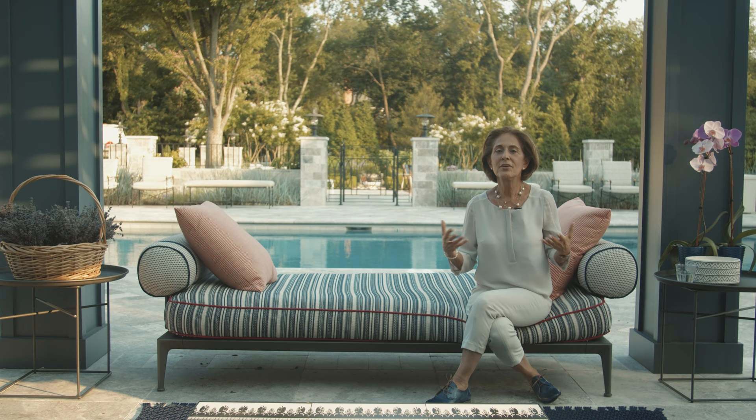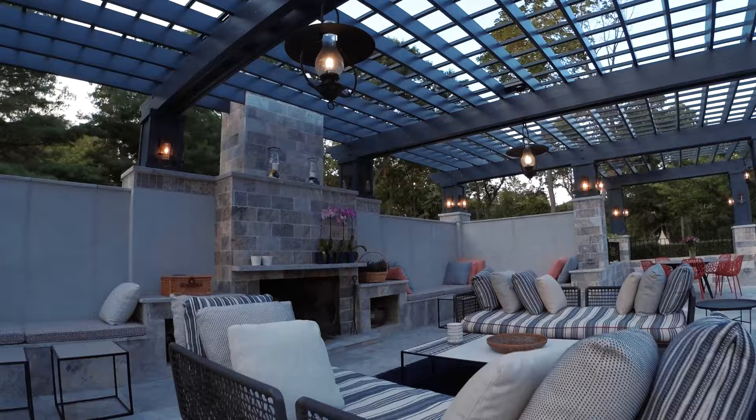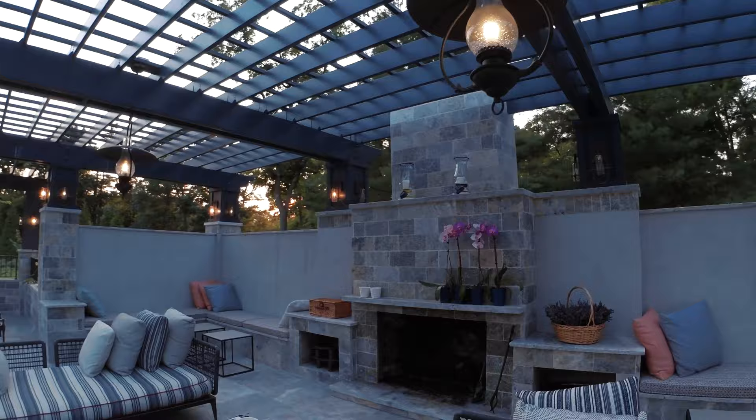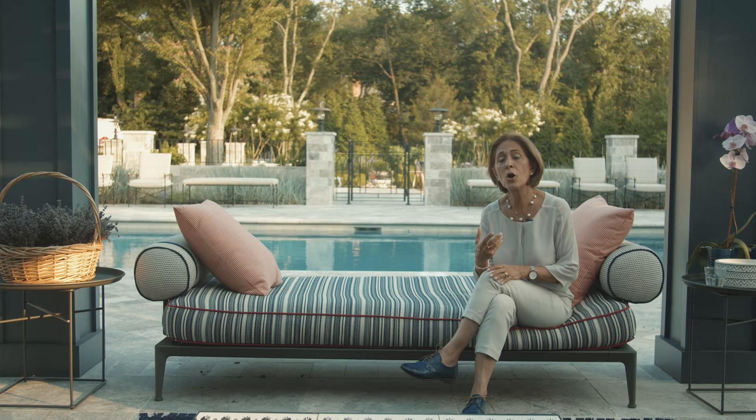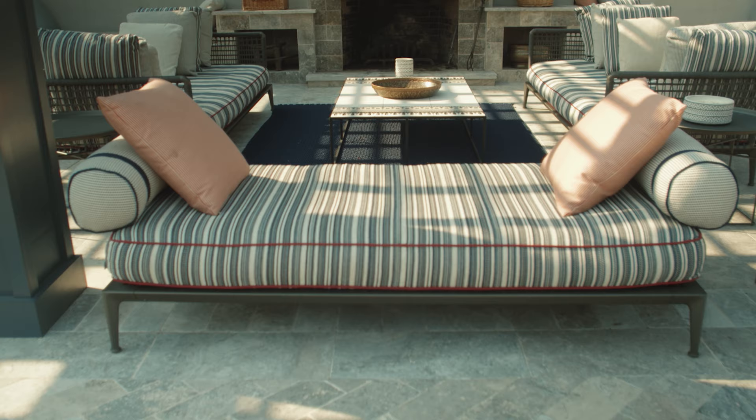This area that I'm sitting in is part of what we call garden architecture, or outdoor living. It's a semi-enclosed area, and when you're in this space it has a feeling of coziness. That feeling of a semi-enclosed space is necessary for an outdoor living space to be successful.